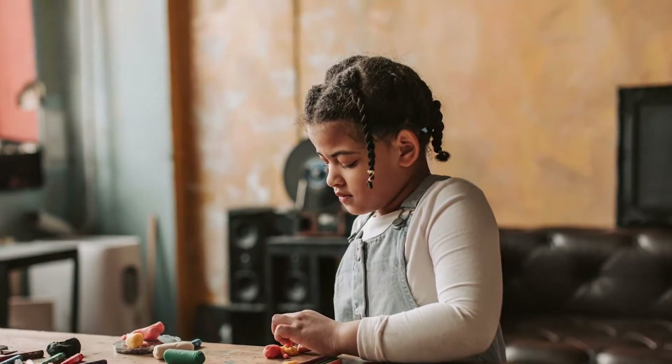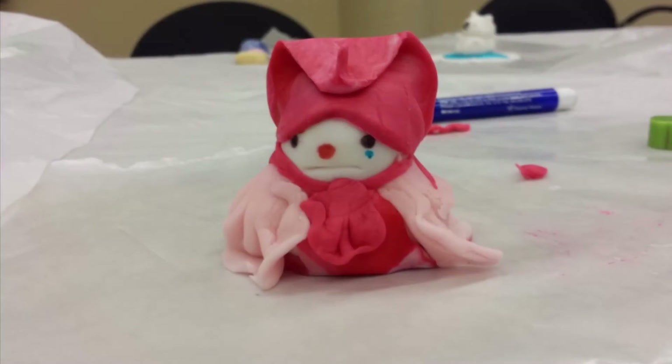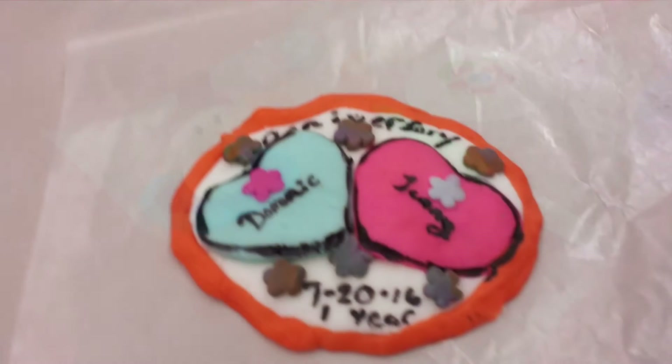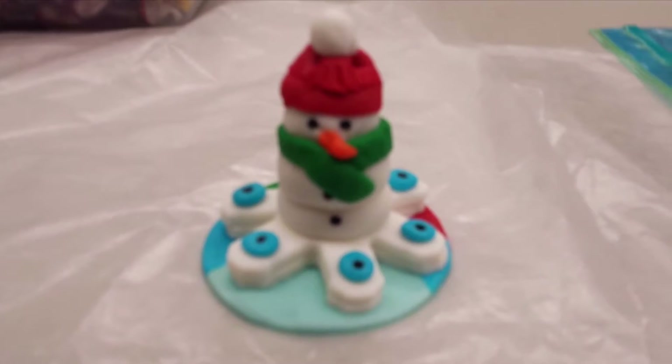Wednesday, February 23rd from 2 to 3 p.m. offers fondant fun. No eating in this program — you'll use various fondant colors to craft animal figures just like air dry clay. Also great for ages 8 and up.